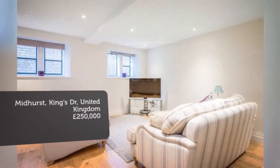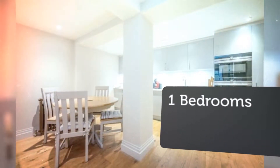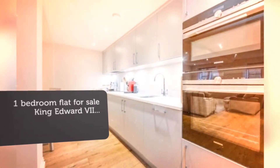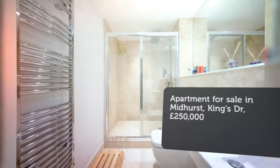Nestled within the South Downs National Park is this listed historic building with this bespoke apartment within. The property offers a spacious open-plan lounge/dining/kitchen experience with the kitchen benefiting from integral appliances, soft close fittings and Corian worktop. A large hallway.